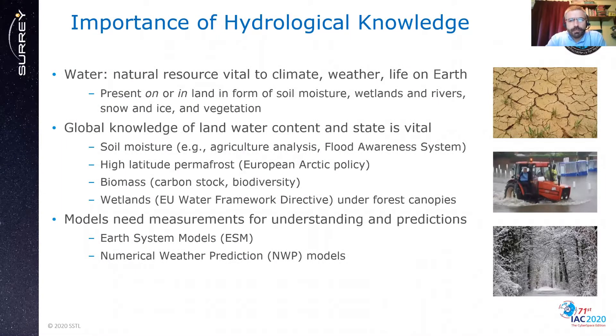Hydrology is the science concerned with the properties of the Earth's water, especially the changes with respect to the land. Water is a natural resource that is vital to climate, weather and life on Earth. It is present in or on the land in the form of soil moisture, wetlands and rivers, snow and ice and vegetation. Knowledge of the land water content across the globe is vital for understanding the climate and is targeted by recent international policies.